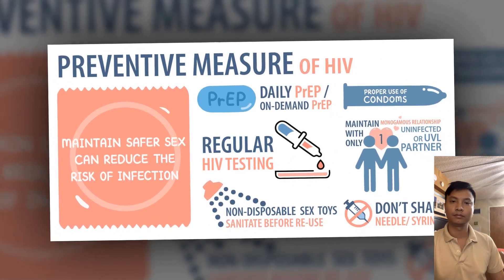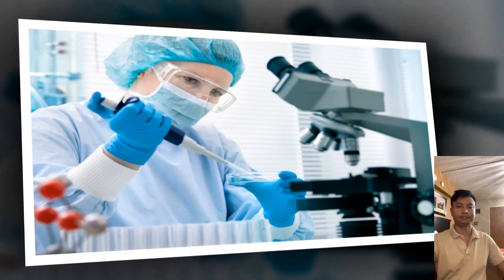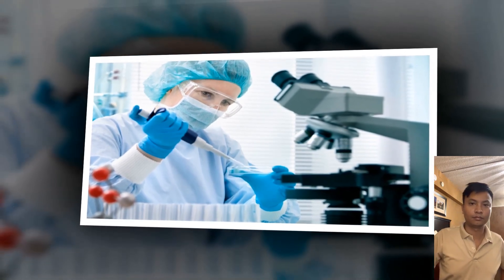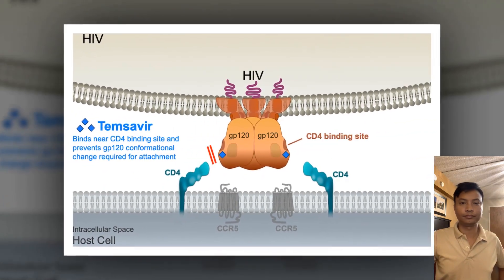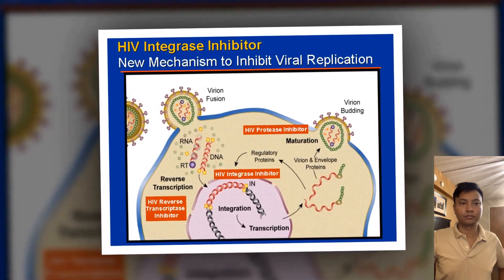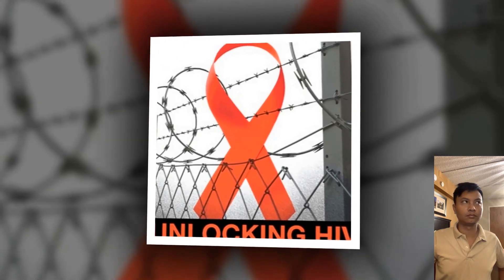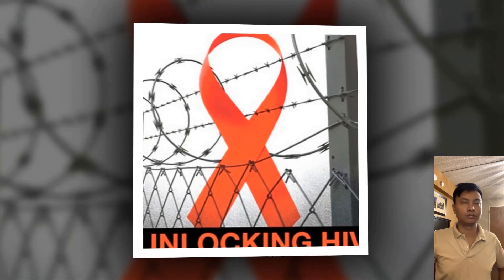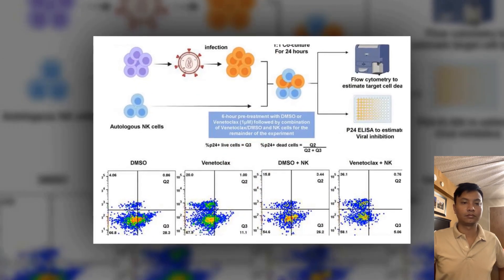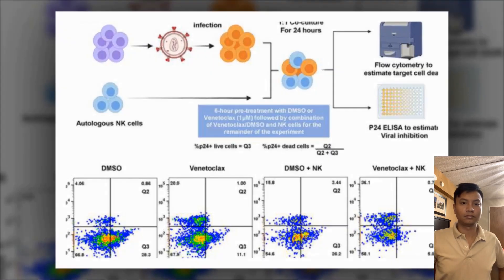Dr. Badley's team compared the cells of mice receiving the BCL2 inhibitor to cells from a control group of mice without the inhibitor. HIV causes acquired immunodeficiency syndrome, AIDS — a chronic, potentially life-threatening condition that destroys cells that coordinate the immune system, weakening it. HIV can be suppressed with a combination of drugs known as antiretroviral therapy, that reduces replication of HIV-infected cells. However, antiretroviral therapy does not kill infected cells or reduce the size of the HIV reservoir, which could become active at any time, producing new HIV.